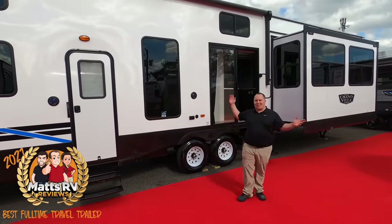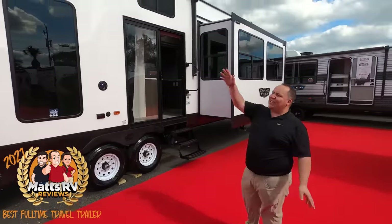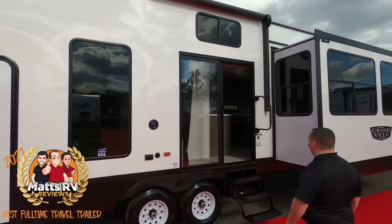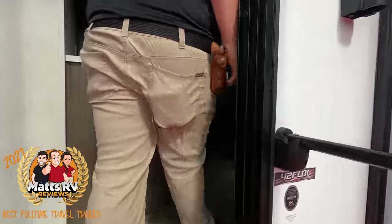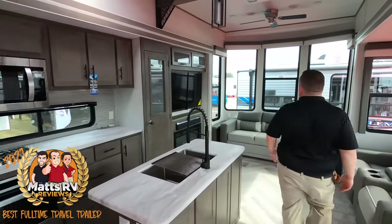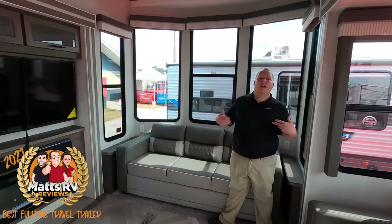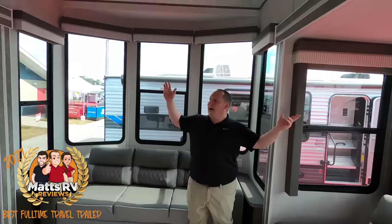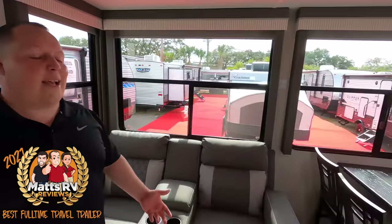Number one is the Forest River Salem Grand Villa 42FLDL. It does have double living, and just look at the size — how can we not make this number one? It's massive. Now, this is what's considered a destination trailer, so this isn't a unit you're going to want to drive around the country campsite to campsite. This is perfect for somebody who has a spot in front of a lake or a permanent site and leaves this parked there. Look at the high ceilings and big windows — I love the way this looks.